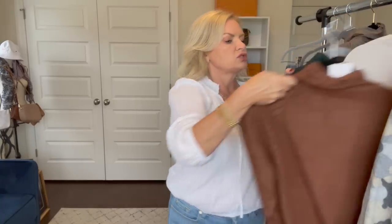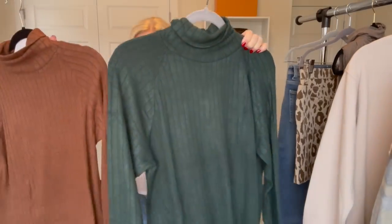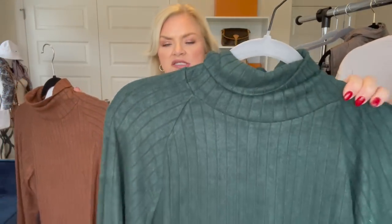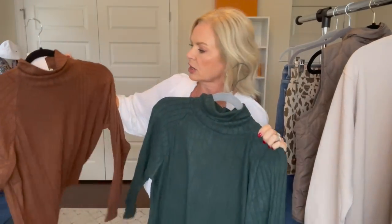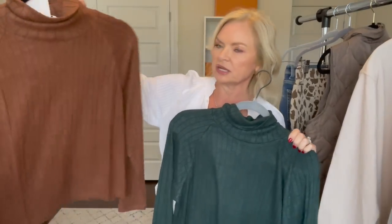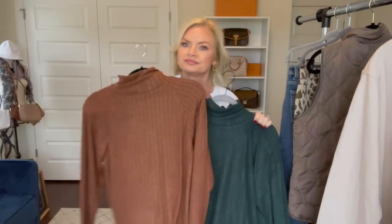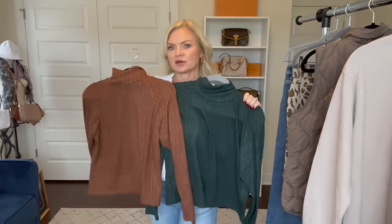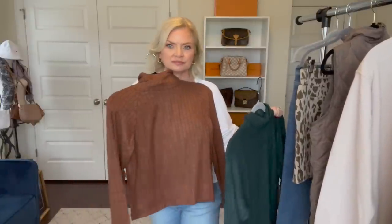She sent me two turtlenecks that are the exact same style, so I'm probably just going to try one on because they're going to fit the same. One is a pretty forest green color and the other is called mocha or something like that — kind of a cinnamony brown color. Y'all have to help me decide which one is more flattering on me, the green or the warm brown.